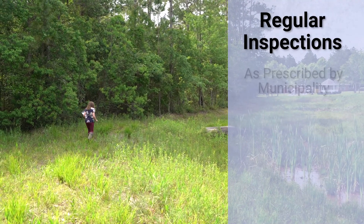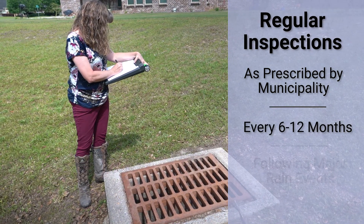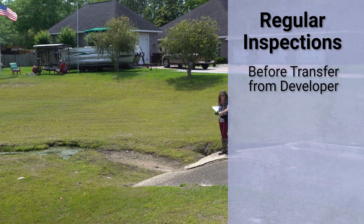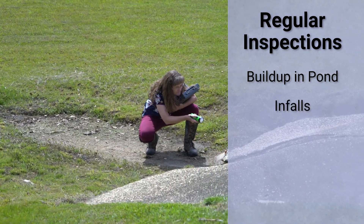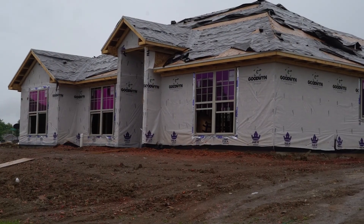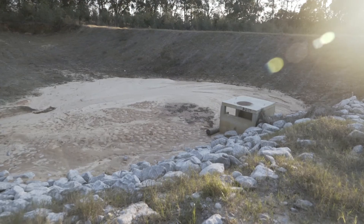While some municipalities require routine inspections, it's important that all stormwater infrastructure is inspected every 6 to 12 months and following every major rain event. Be sure to perform your first inspection before the developer transfers responsibility of your pond to the POA. Look for any sediment that has built up in the pond itself and the inflows and outfalls.